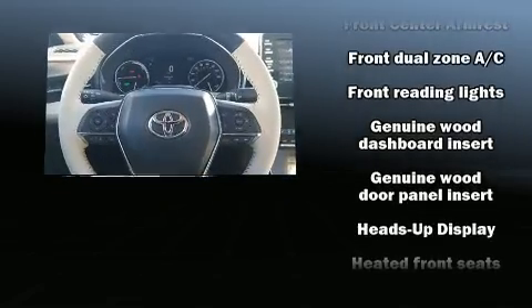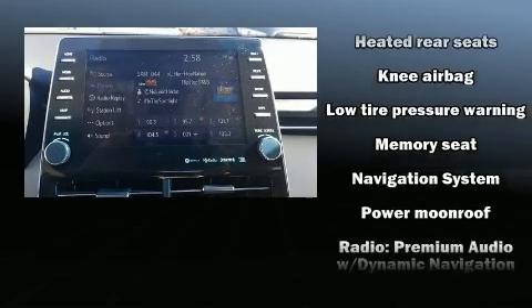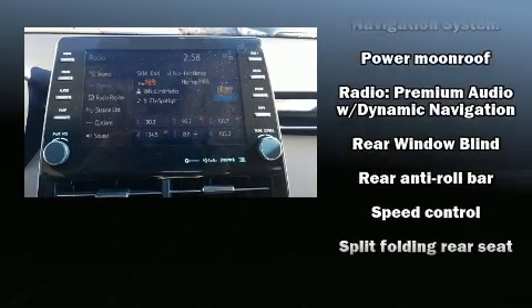Toyota also prioritized safety and security by including front and rear side impact airbags, ignition disabling, and four-wheel disc brakes with ABS.